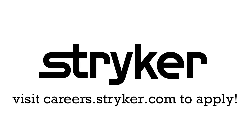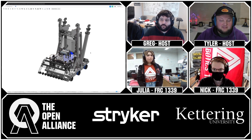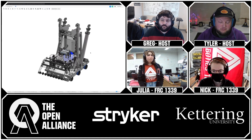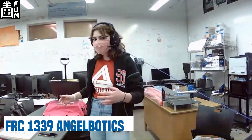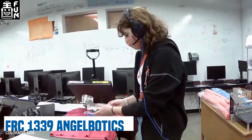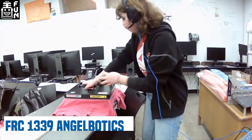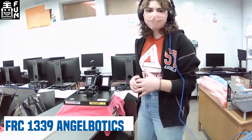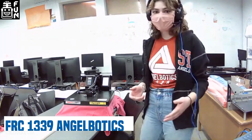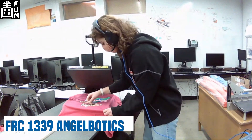We have some CAD up on screen which we'll get into shortly. Julia starts us off with behind-the-scenes team activities, including t-shirt printing. The team prints their own shirts using vinyl pieces that are laid out and heat-pressed onto the shirts. Imagery is a big part of Team 1339, and this year's theme is jazzercise.